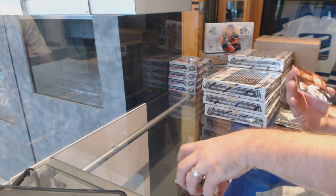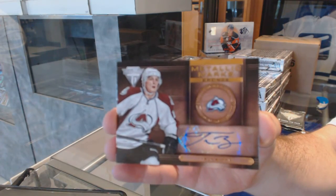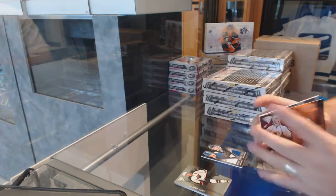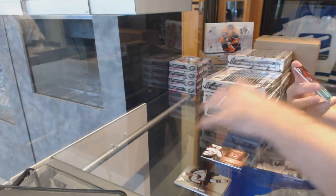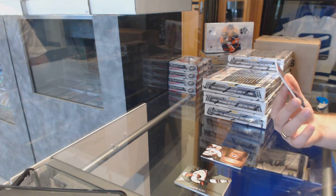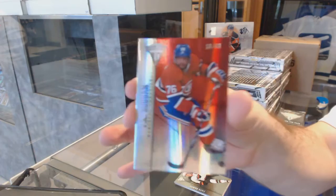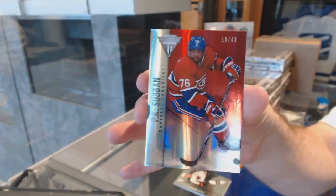We've got for the Colorado Avalanche, Metallic Marks Autograph, Tyson Berry. And we've got number 43, draft position parallel for the Montreal Canadiens, P.K. Subban.